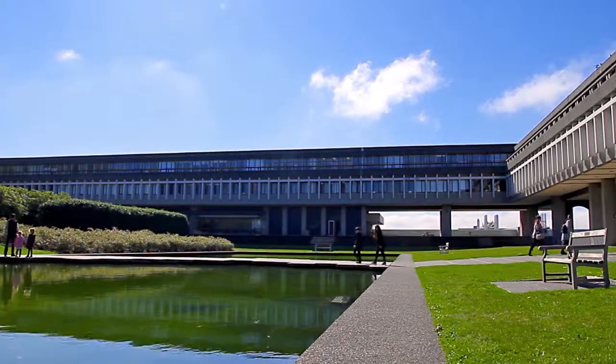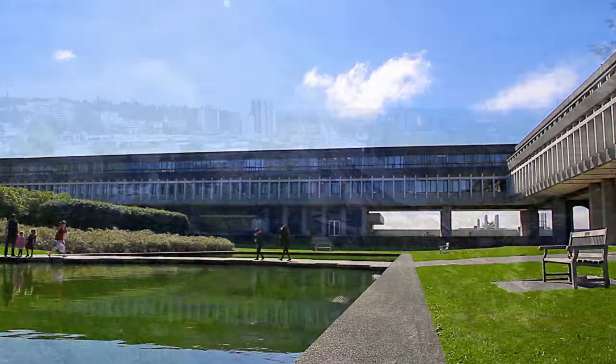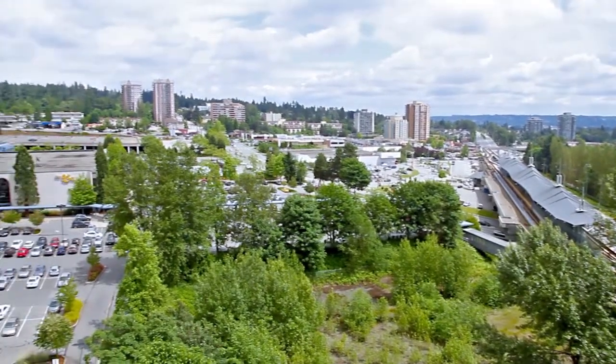Living in this area of Burnaby will give you easy access to the main campus of Simon Fraser University, and the shopping and dining at Lougheed Town Centre.